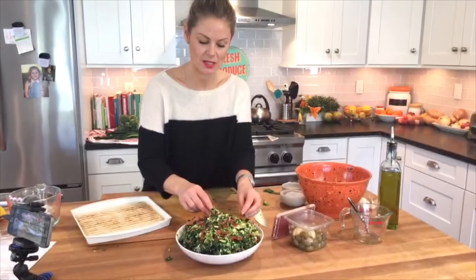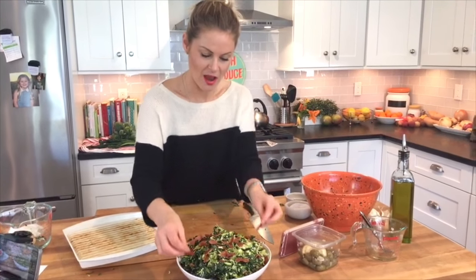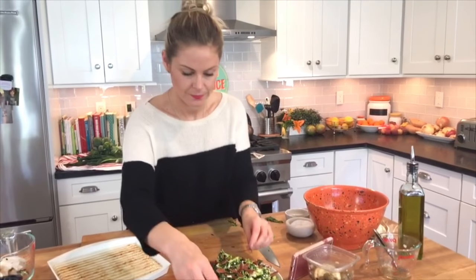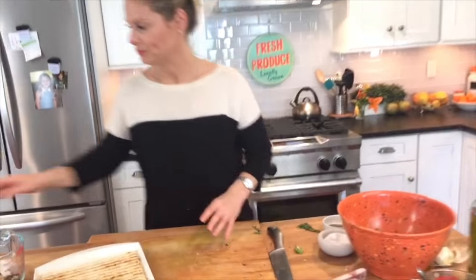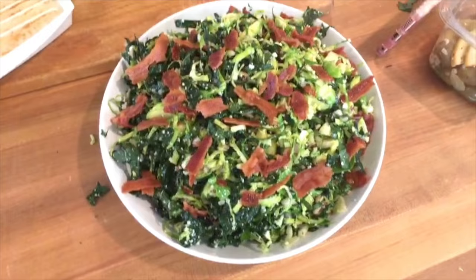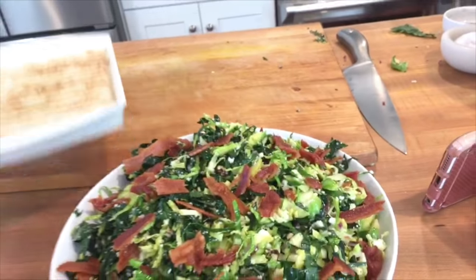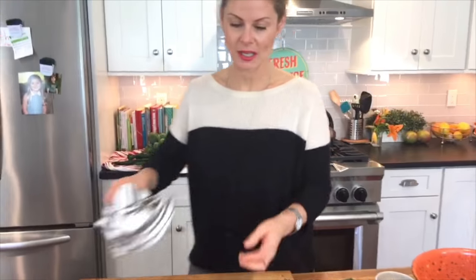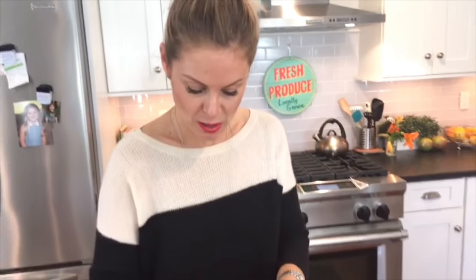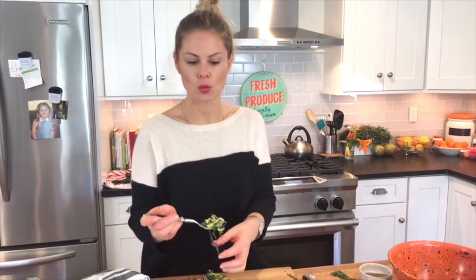I guess I could have stopped at four pieces of bacon, but it is the season. So this is the final product. I'm grabbing a fork because I wanted to test it to tell you what I experienced. I'm going to get in there and make sure I get a little bit of everything. With the nuts, mine were really finely chopped — if you like more of a bite, you could use a bigger nut. You could do almonds, you could do walnuts — they would all work.